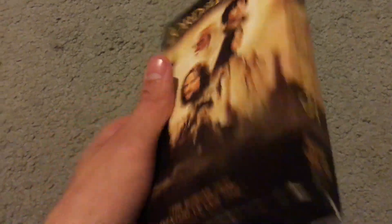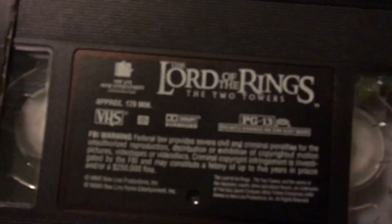First of the cardboards is Lord of the Rings: The Two Towers. I'm happy to have this — now I have all three of the Lord of the Rings films on VHS.